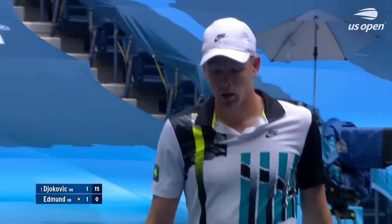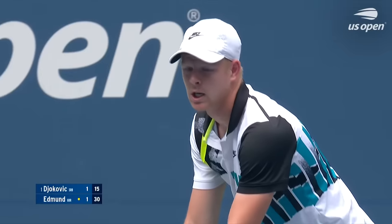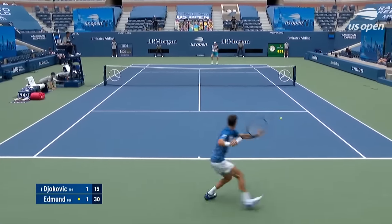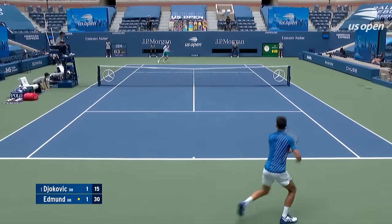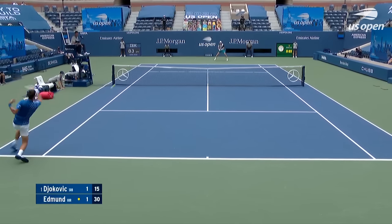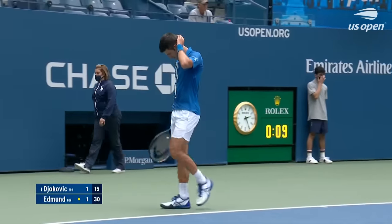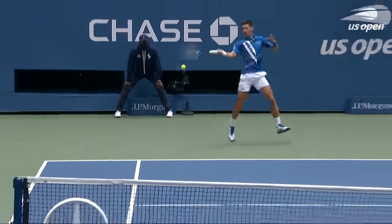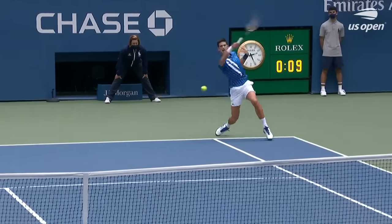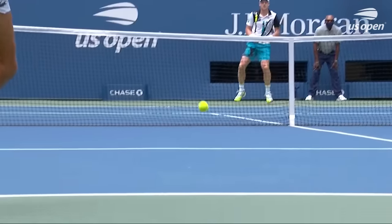Devastating combination — that kind of accuracy with that kind of power. That is a beautiful shot there. This is a fantastic shot. Great footwork gets him in position, the ability to go inside-in with pace, with spin. That is a beautiful shot from Djokovic.